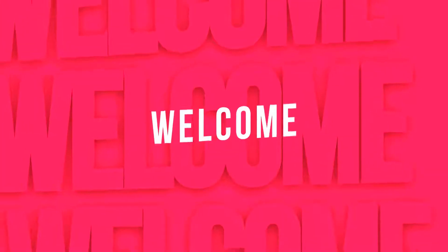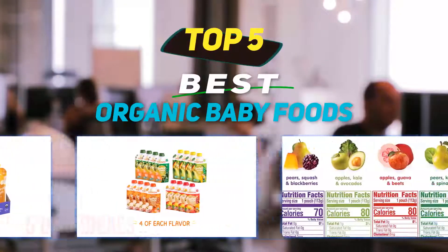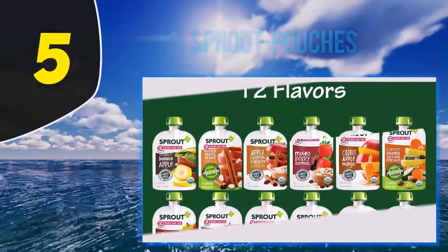Hey guys, welcome back to my channel. In this video I'm going to talk about the top 5 best organic baby foods, starting at number 5.